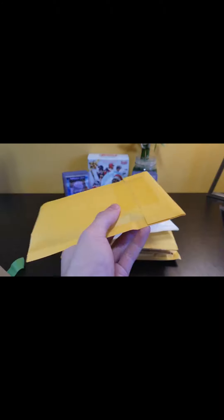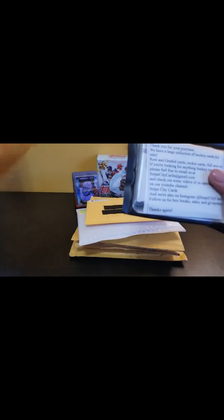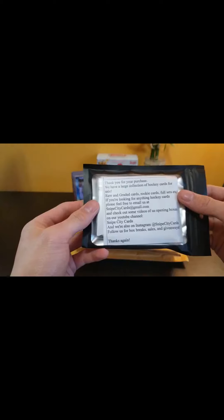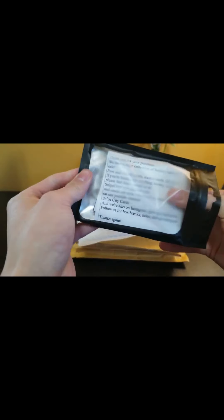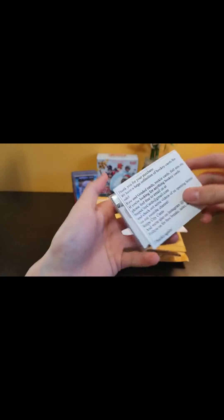Get right into this next pack here. I feel like this is one of the mystery packs - yes, it is one of my mystery packs I ordered. It says: 'Thank you for your purchase. We have a large collection of hockey cards for sale. Raw and graded cards, rookie cards, full sets.' You can go visit them at Snipe City Cards. As you know, I'm a hockey card and baseball card collector.